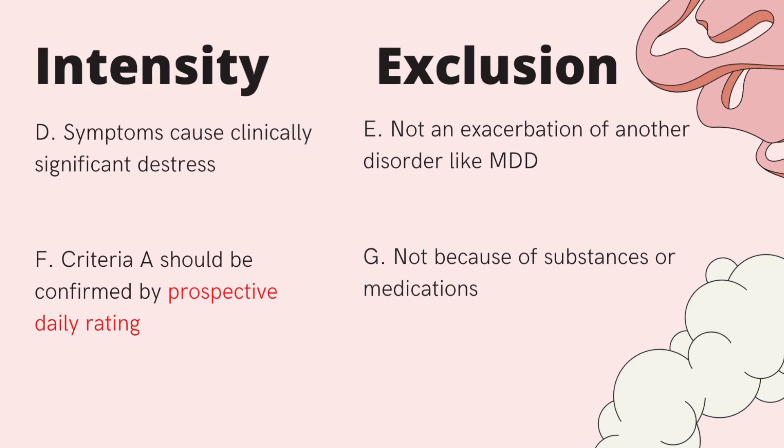There are also exclusion criteria: the symptoms must not be an exacerbation of another mental disorder like Major Depressive Disorder, and they must not be due to substance use or medication.